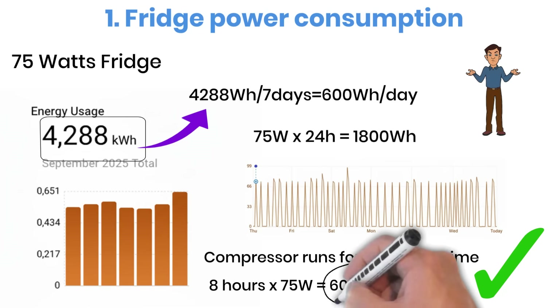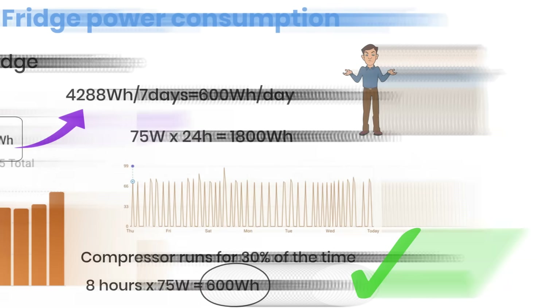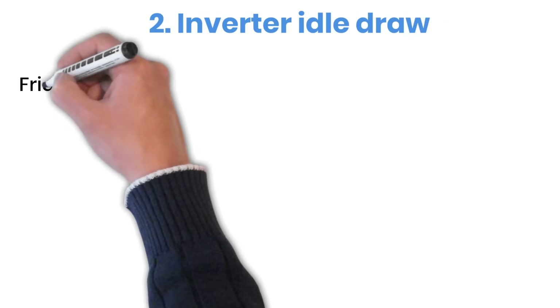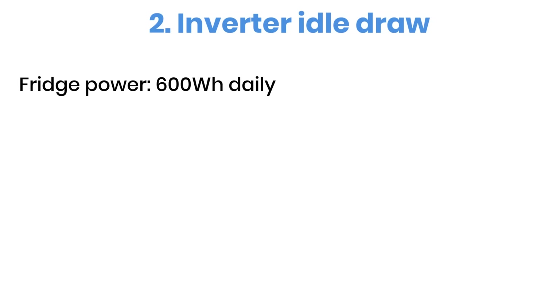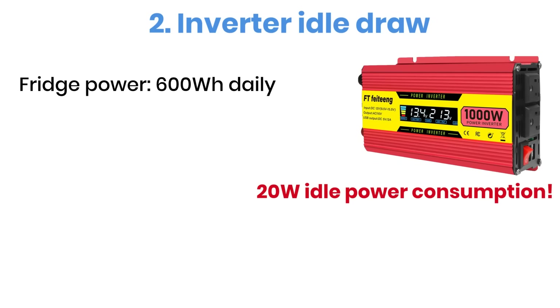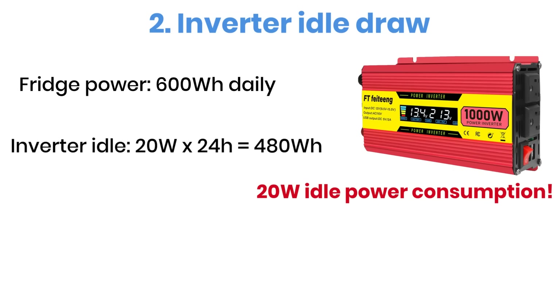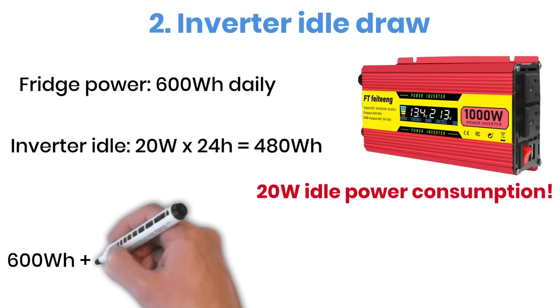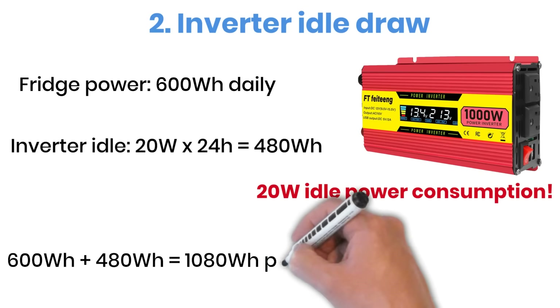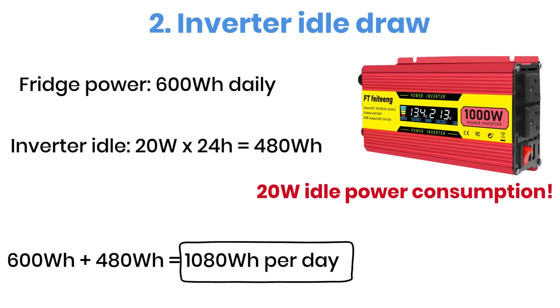So far, we know the refrigerator itself consumes about 600 watt-hours per day. But here's something that many people forget: the inverter also wastes a bit of power even when no load is connected. For example, if you are using a 1,000-watt inverter, it can draw around 20 watts continuously just to stay on. Over 24 hours, that adds up to 480 watt-hours. Adding this to the fridge consumption: 600 plus 480 equals 1,080 watt-hours per day.